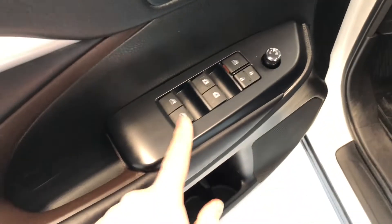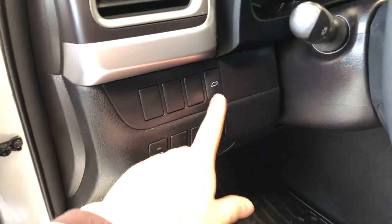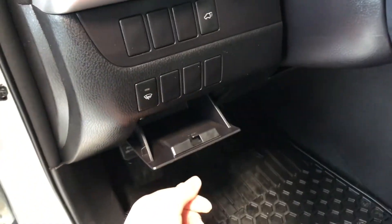You can see you have heated mirrors with this Highlander. Taking a look inside, you have your power windows, locks, and power adjustable side mirrors. You have a little bit of storage space on the bottom. Next to the door you also have a power liftgate button as well as a little storage compartment.